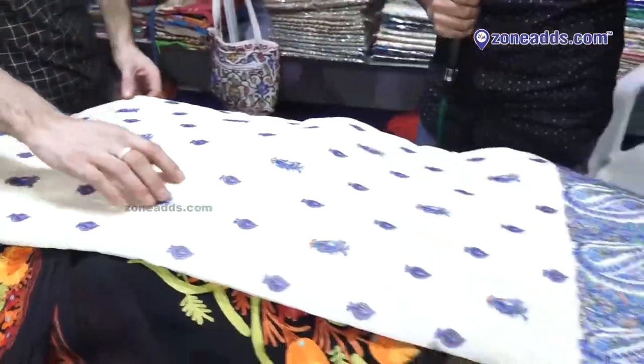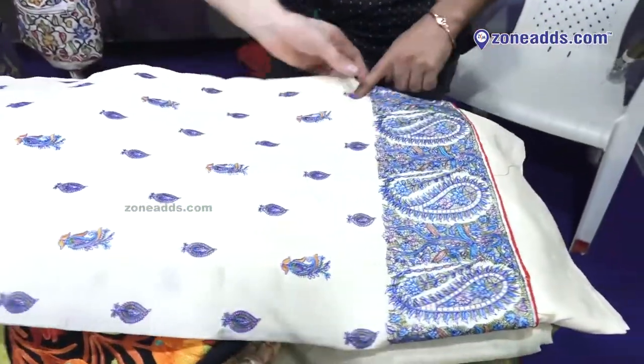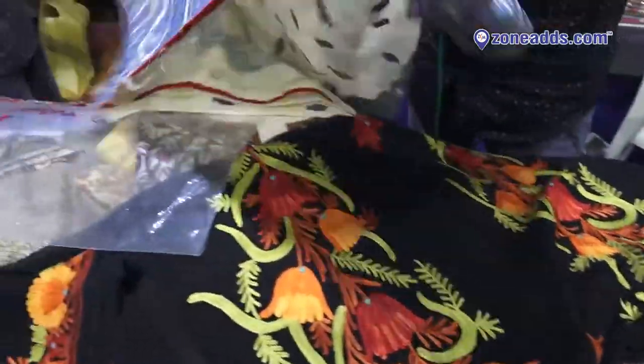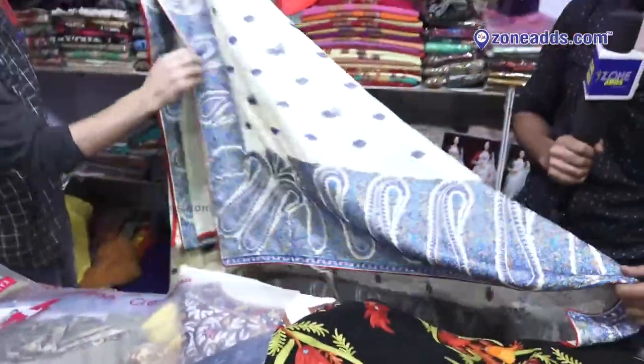This is traditional Kashmir work. One sadi takes 5 to 6 months to make. This is something special from Kashmir.